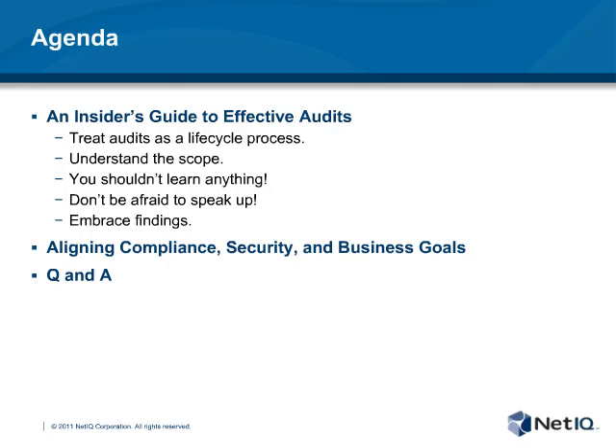On to the agenda. First, our guest speaker will present an insider's guide to effective audit. Too often, IT auditors are seen as a hindrance and the audit itself as a chore to be disposed of quickly. This checkbox mentality to the IT audit process and compliance can lead to costly data breaches, because compliance alone is not going to keep your environment secure.